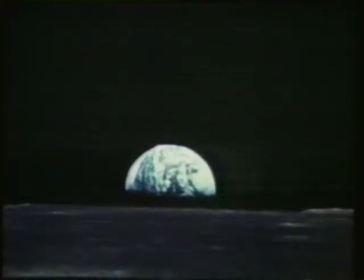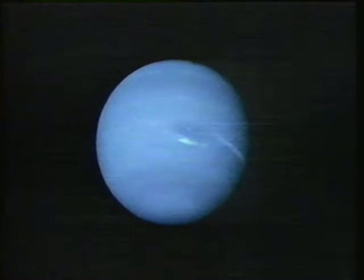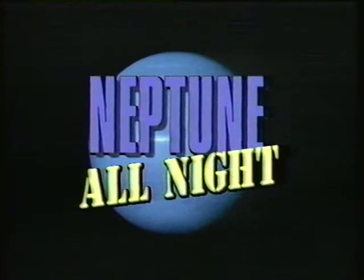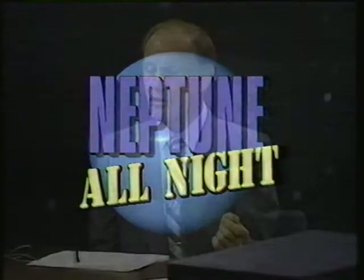Hello from the children of planet Earth. With pictures from space and voices from Earth, this is Neptune All Night. Welcome.